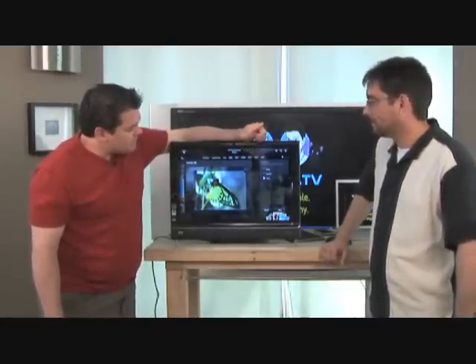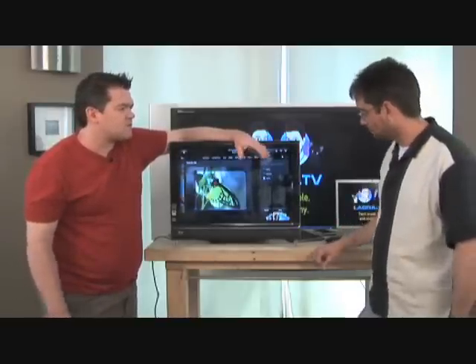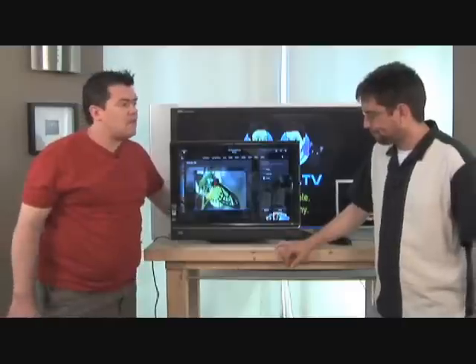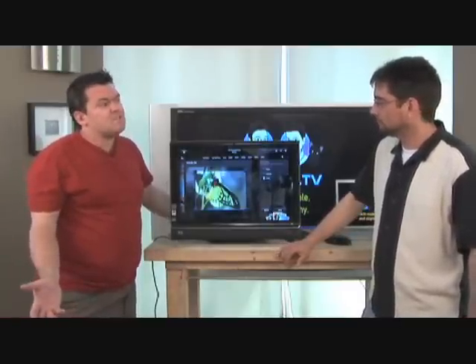So there you go. That's the HP Photosmart — 22-inch version and a 17-inch version, $1,600 and $1,400, somewhere in that range. Available mid-July 2008. So by the time you see this, it's probably going to be out. Not bad, don't you think, for $1,500 to $1,600?